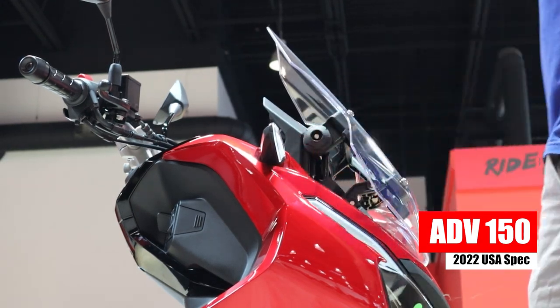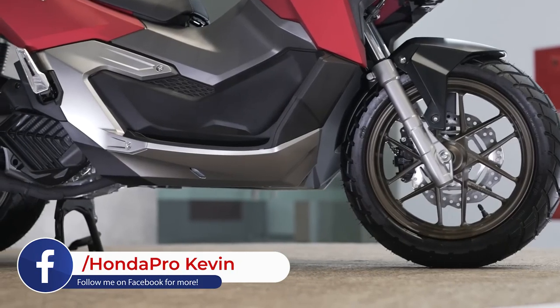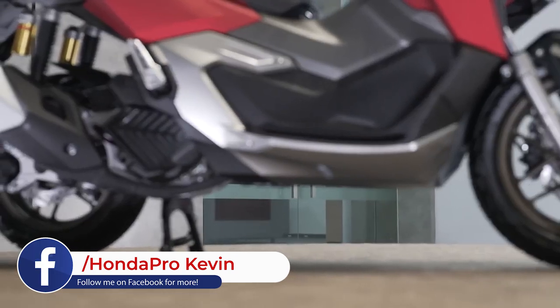Visually, it looks very similar to the ADV 150, but there were a few design tweaks here and there, and one of them is the wider leg shields for more protection from the elements.